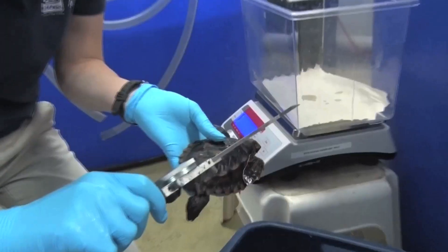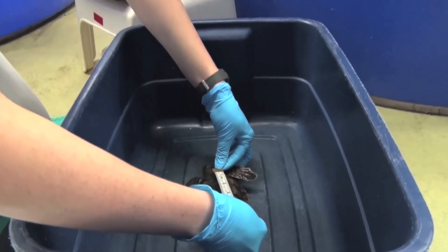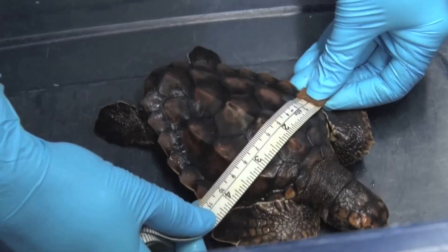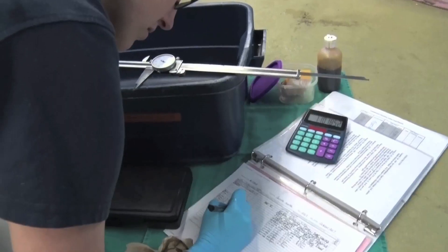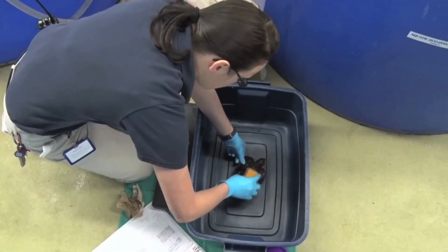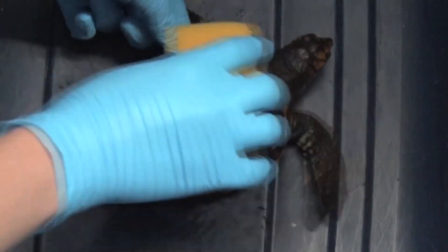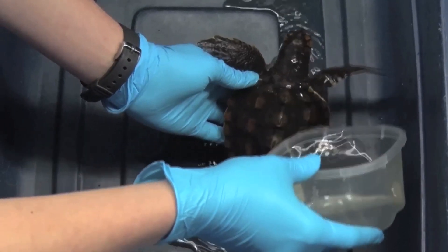Every Tuesday we weigh him and we get measurements on him. We measure the length of his carapace, the curved length of his carapace, and then the width, just so that we know how well he's growing, and if anything is out of parameters, what we need to do to adjust it. We scrub his shell once a week also, just to help shed any scutes and keep it nice and clean.